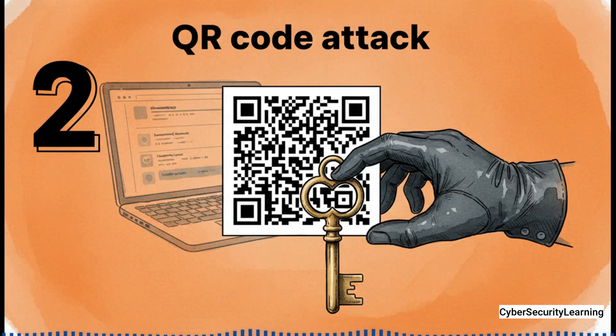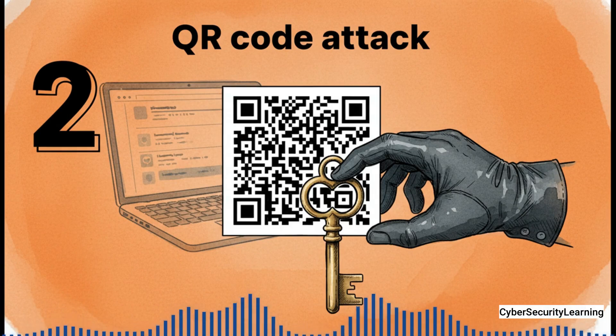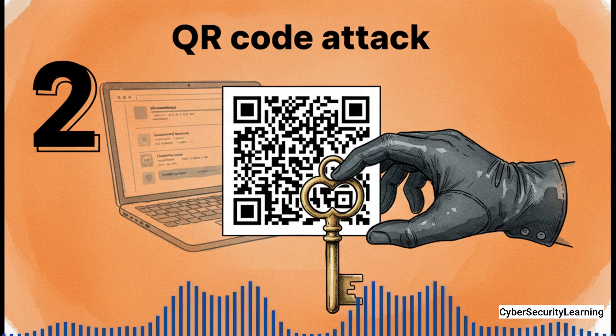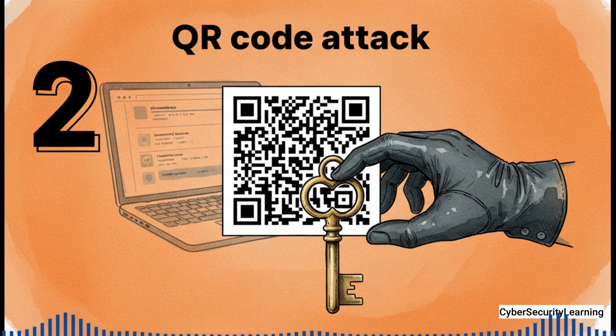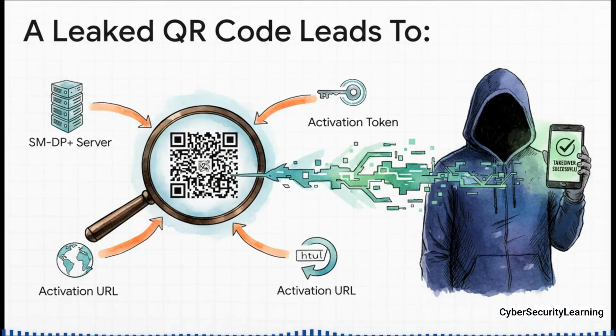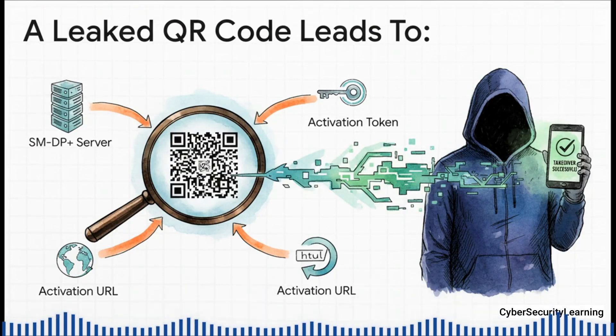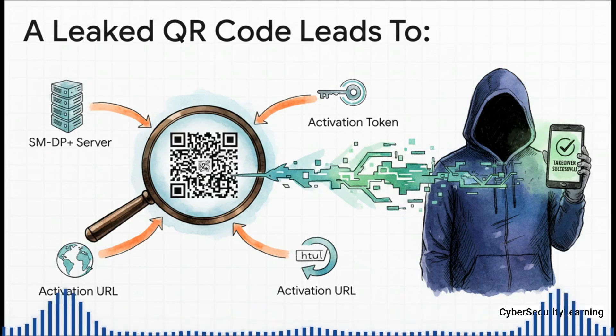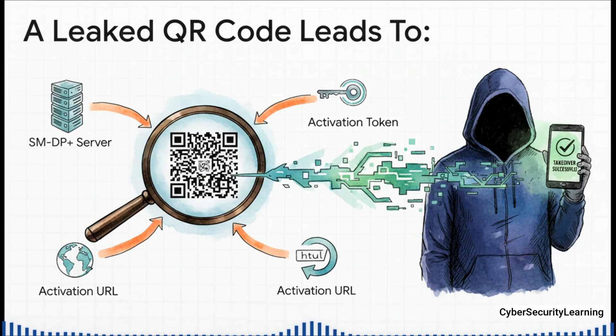Attack number two is all about intercepting the QR code, and it's devastatingly effective. When you get a new eSIM, how does the carrier usually send it to you? In an email with a QR code. And that email with that simple little black and white square? That is literally the key to your kingdom, sent completely in the clear. That QR code isn't just a funky design — it's structured data. It contains the exact web address of the operator's SMDP+ server and, this is the kicker, a one-time activation token that proves the request is legit. If an attacker gets that code, they can just scan it with their phone. Their phone's LPA connects to the server and says, 'I've got a valid ticket, give me the profile,' and the server does. Game over. If your email gets hacked or you carelessly share a screenshot of that code, your line is gone. It's an instant takeover.